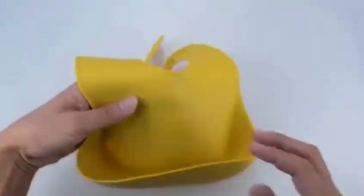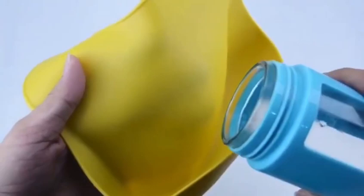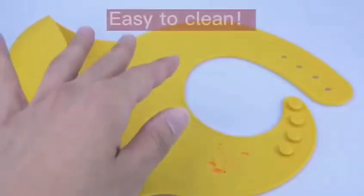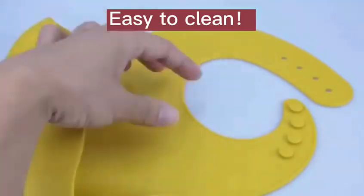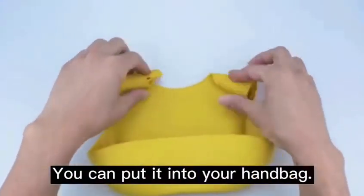The bib features a 3D catcher that helps catch spills and messes. It is easily wiped clean, and it is foldable so you can put it into your handbag.